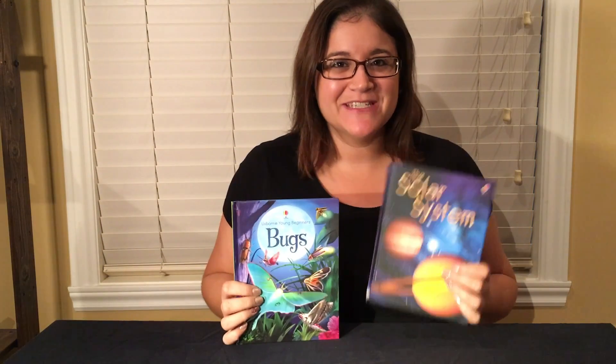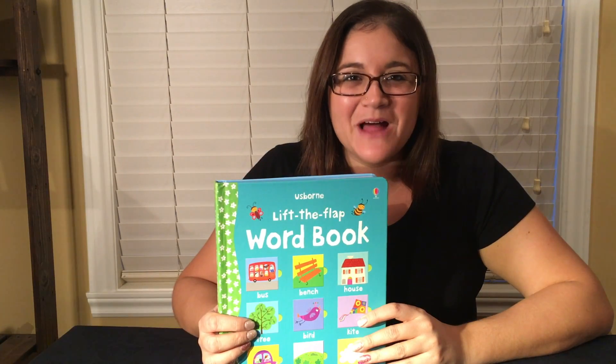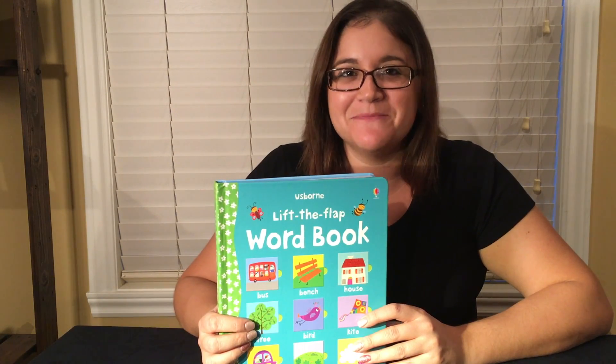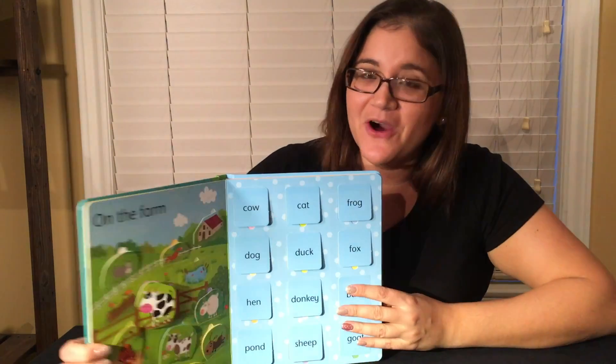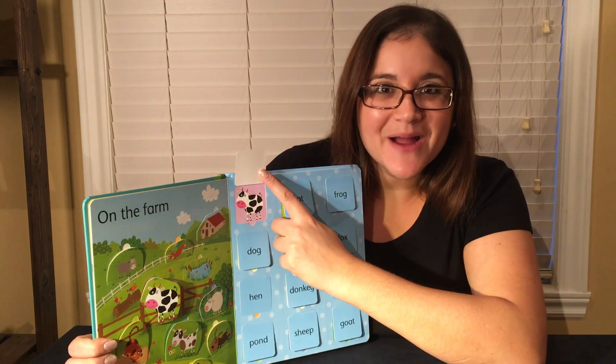Usborne's Young Beginners and Beginner series with over 60 titles. Lift the Flap Word Book is great for young learners to match vocabulary with pictures, such as on the farm — cow! You're right!